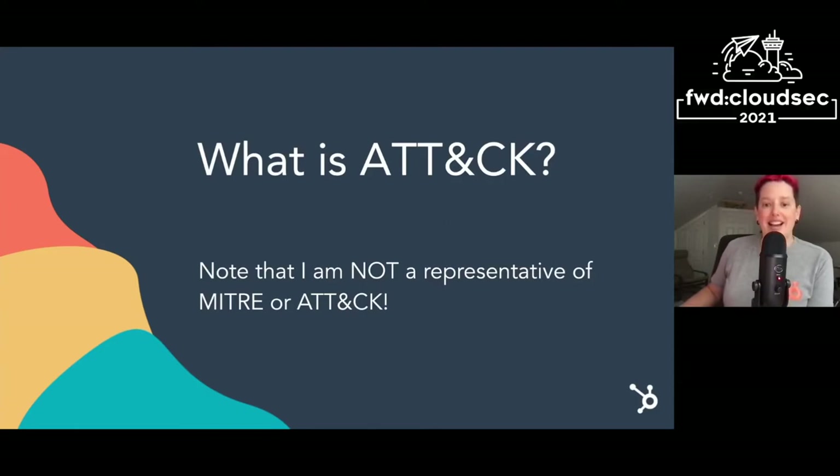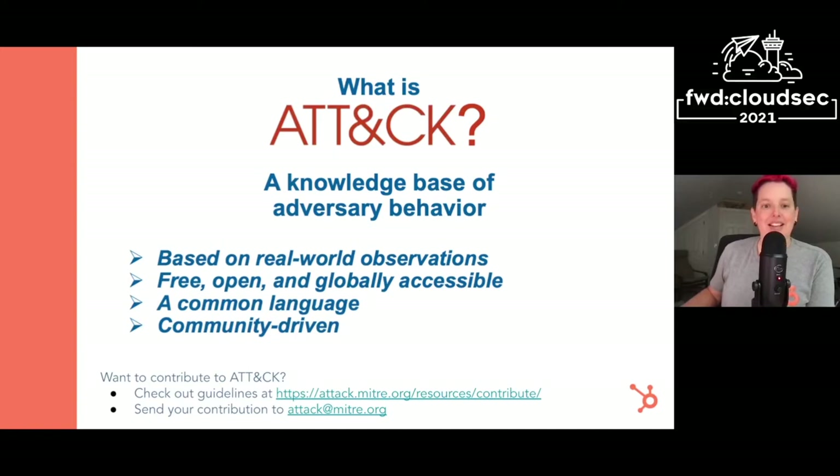What is ATT&CK? I just want to reiterate that I am no longer a representative of MITRE or ATT&CK, so these are my own thoughts and opinions. At its core, ATT&CK is a knowledge base of adversary behavior. The biggest thing I initially misunderstood about ATT&CK is that it's actually based on real-world observations — it's not a theoretical idea of what adversaries could do, it's what adversaries have been observed doing in the wild.